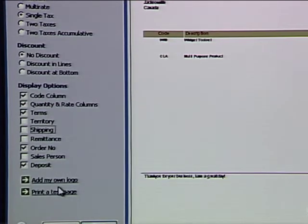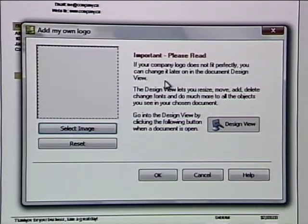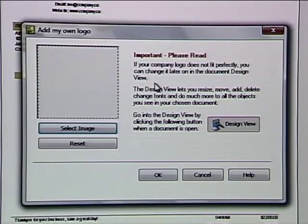Once you've done all of that, you can customize a little bit further. You don't want that little logo at the top — you want to add your own company logo. You click 'add my own logo', browse onto your hard drive, find your company logo, put it on the top, and you end up with a very professional looking invoice.